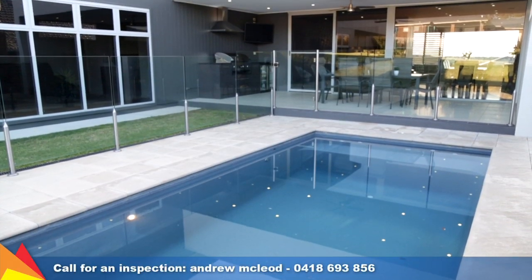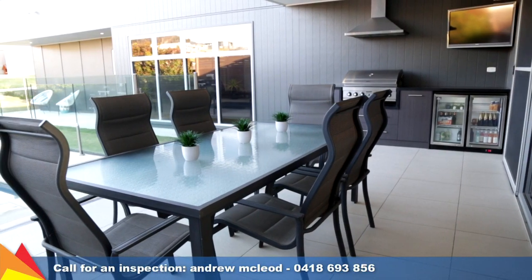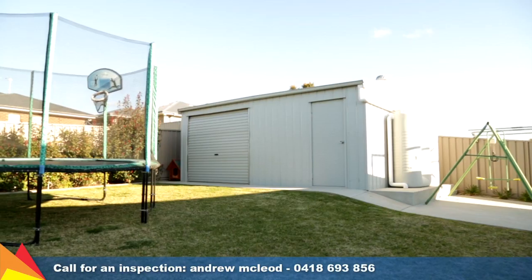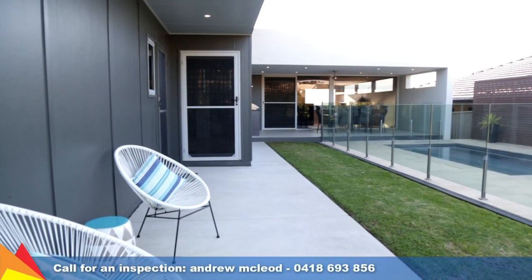Take a look at this magnificent in-ground plunge pool and built-in barbecue and kitchen. Other items of interest include double glazed windows, solar hot water system, water tank, a six by four metre powered shed, and an automated sprinkling system.